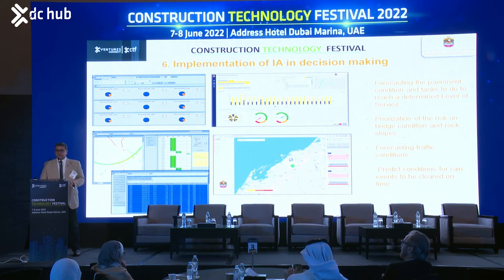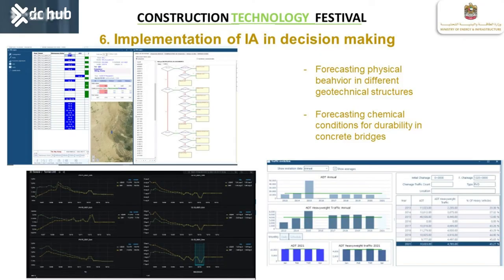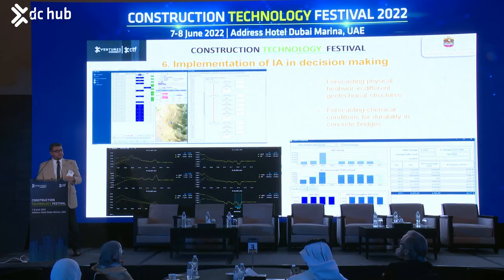We are not predicting weather here; we are forecasting operational conditions on the highways. For pavements, we segment the network, collect all information, calibrate the models, and after processing, we obtain a plan to maintain every single segment over five-year cycles. Every single segment will have a different treatment according to the problem we need to tackle.